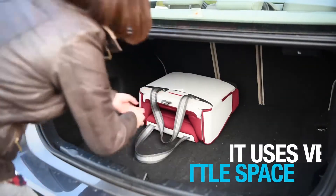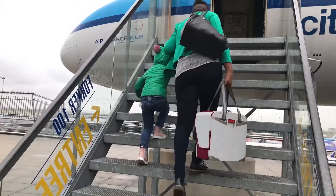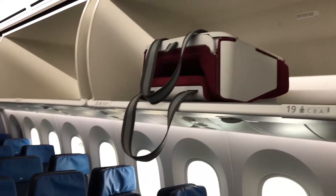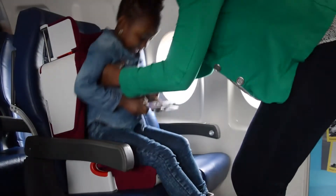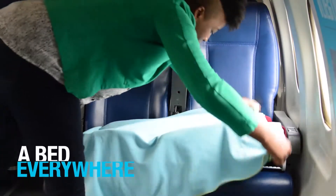It uses very little space. On airplanes, it fits in all overhead bins to make for easy boarding. You can create a safety seat during turbulence, or a bed when the child needs sleep.